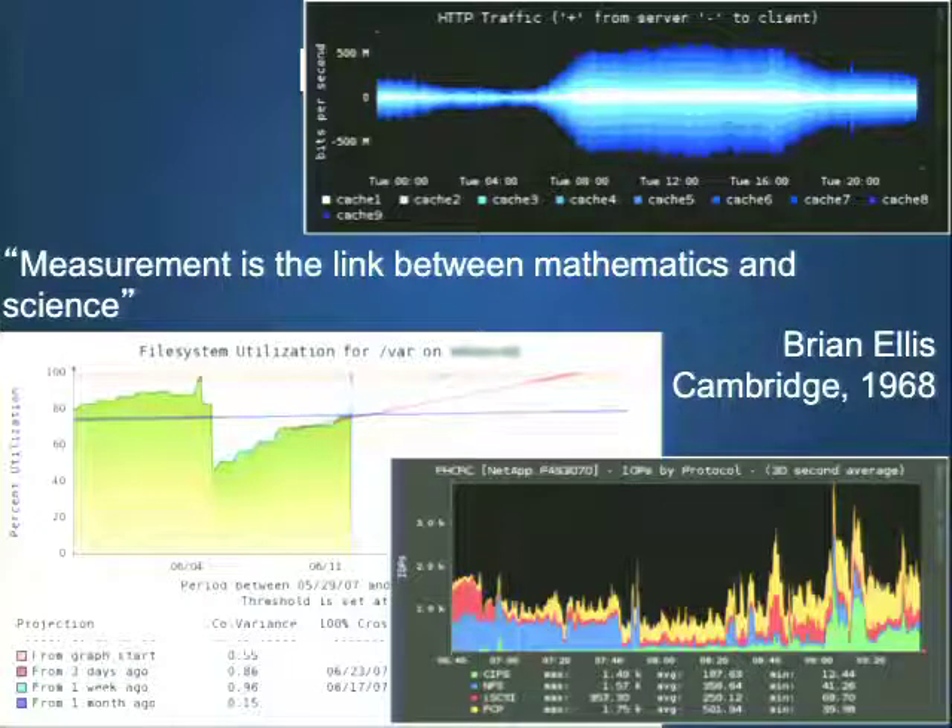A key ingredient in doing that is monitoring. I love this quote from Brian Ellis: measurement is the link between math and science. All too often we go into an organization and they say, oh, we just bought a brand new internet connection because our site was slow — when they have uncompressed images all over the front page. Monitoring specifically is focused on mean time to recovery.